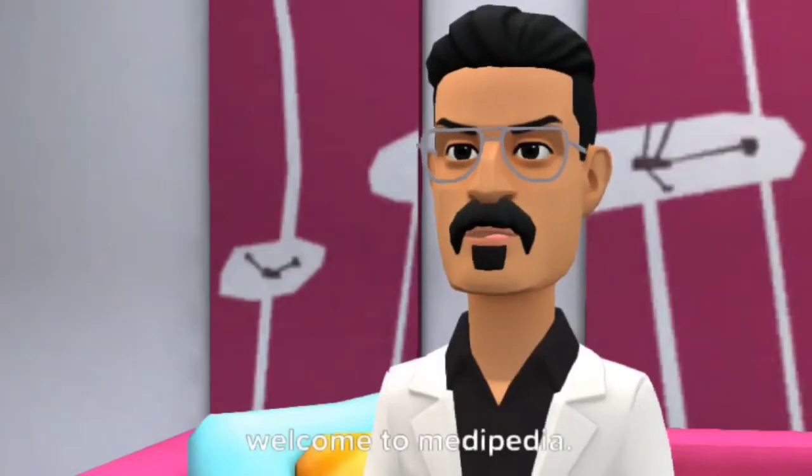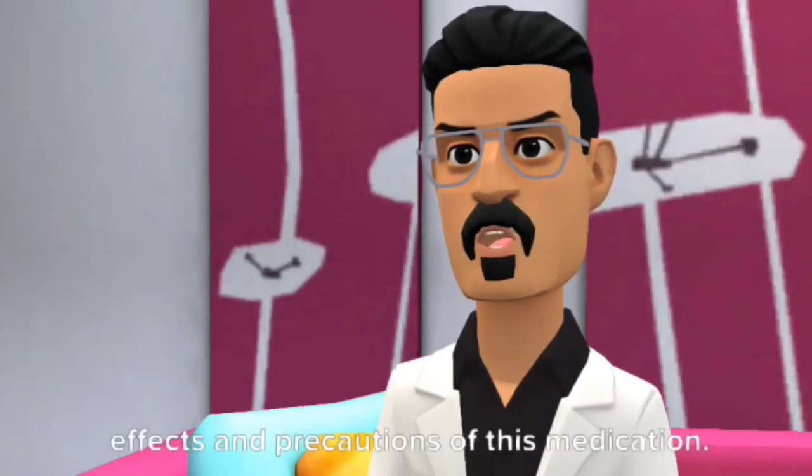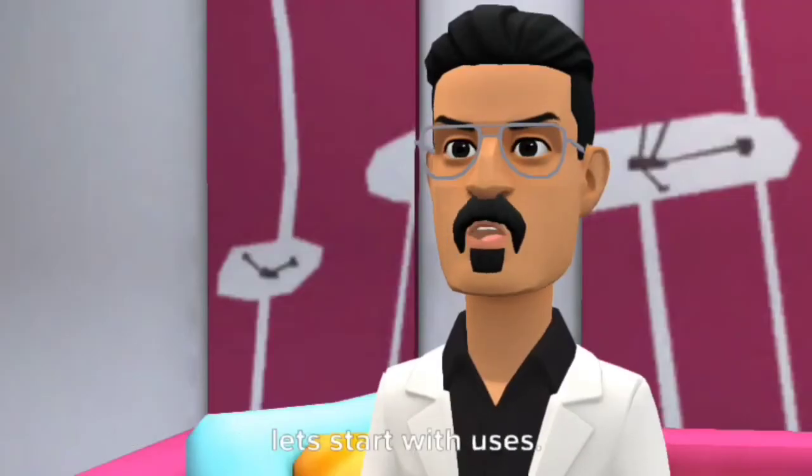Hello. Welcome to Medipedia. Today I would tell you the uses, side effects, and precautions of this medication. Let's start with uses.